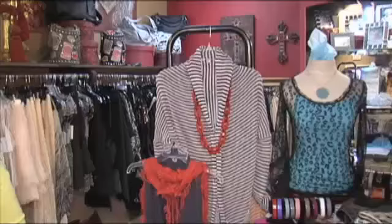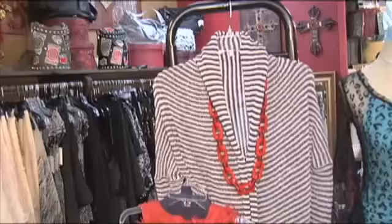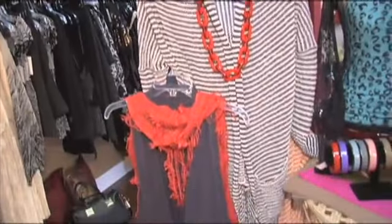Our weather — we don't get really cold — so we're going to do lightweight sweaters. The sweaters that we're already getting in are the lightweight fabrics, and you're going to see the stripes, which is going to be real popular.